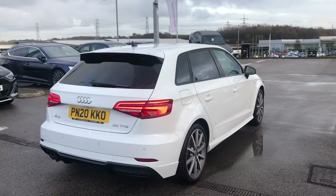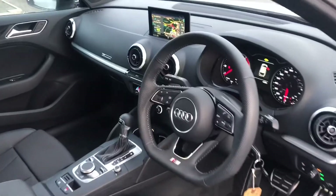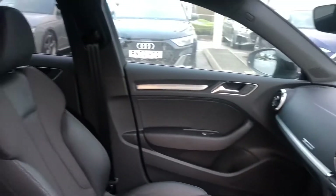We have a really spacious boot, and it is an Audi approved car so it does come with 12 months roadside assistance.